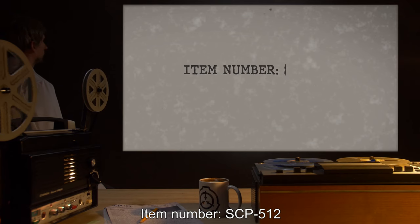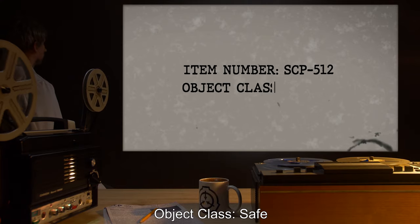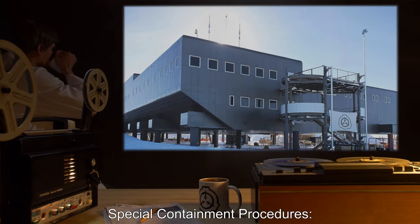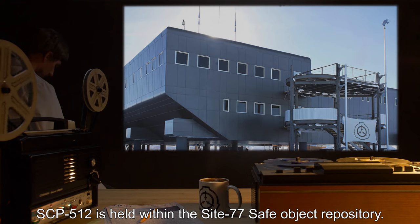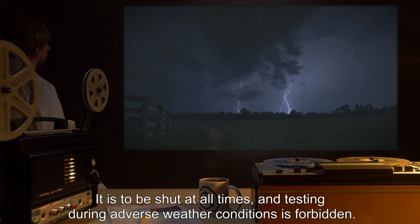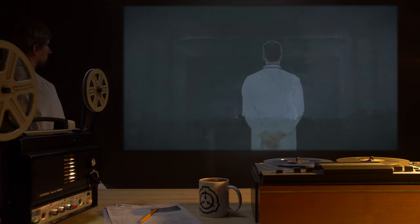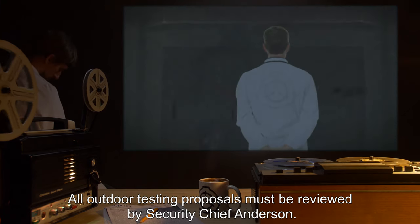Item Number SCP-512. Object Class: Safe. Special Containment Procedures: SCP-512 is held within the Site-77 Safe Object Repository. It is to be shut at all times, and testing during adverse weather conditions is forbidden. All outdoor testing proposals must be reviewed by Security Chief Anderson.